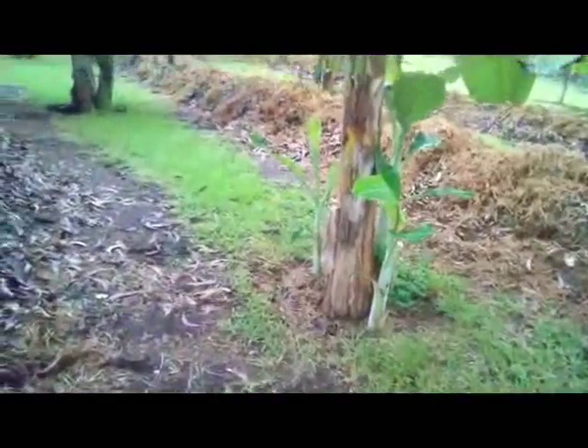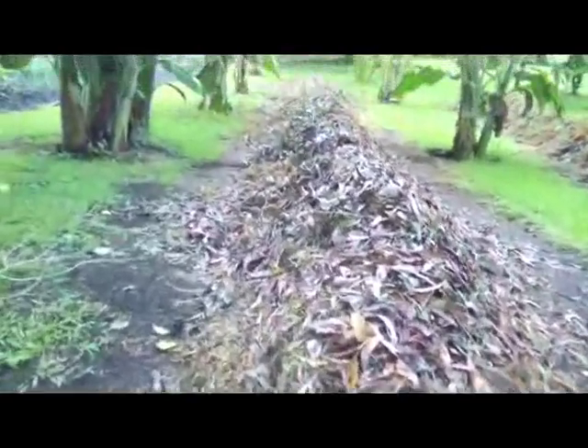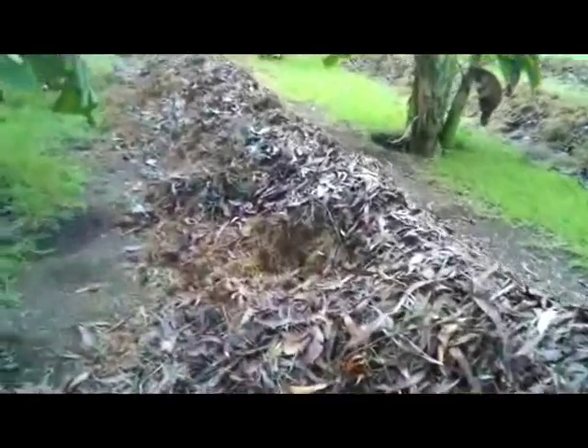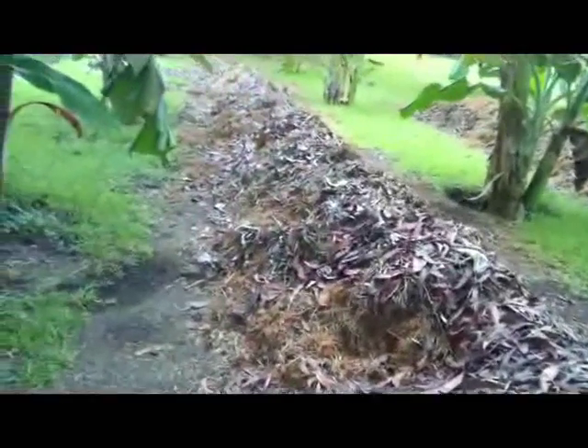These are the piles here. This is their food — it's decoration, but this is their food. Look here guys, wow! I can't believe all the young banana here.